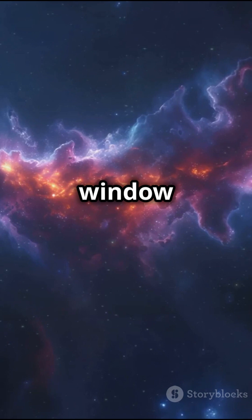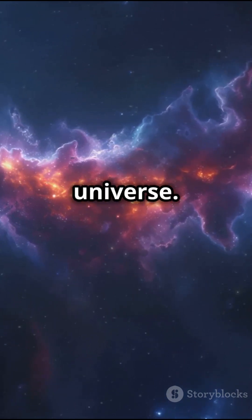Space telescopes are our window to the cosmos, revealing the beauty and wonder of the universe.